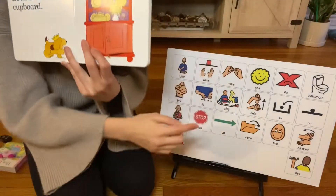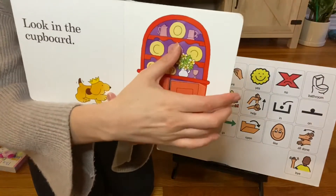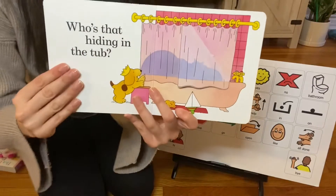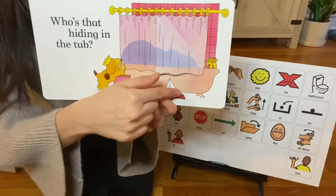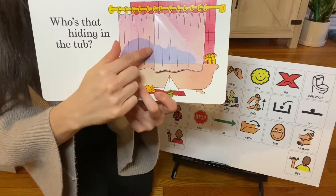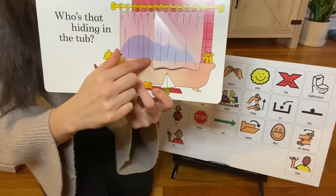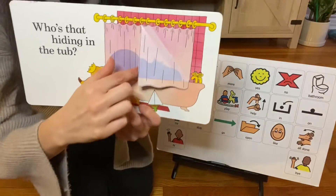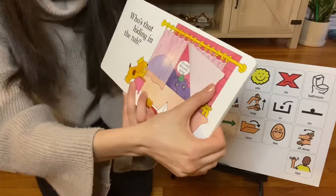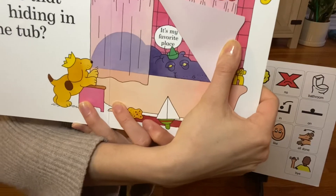Spot wants to keep going. He's gonna go — let's turn the page. Who's behind the curtain? Who is that hiding in the tub? I see a shadow. Do you see the shadow of somebody in the bathtub? Let's open the curtain. Open. This is my favorite place, says Mr. Hippopotamus.